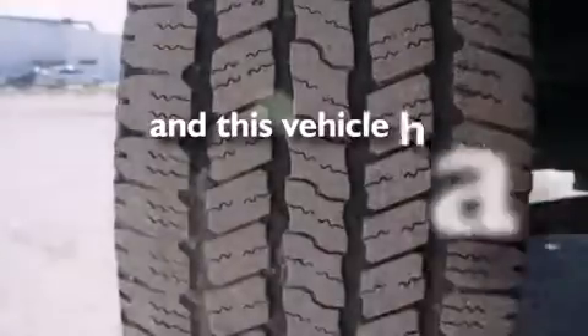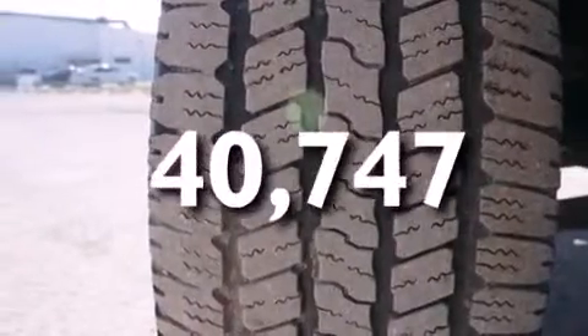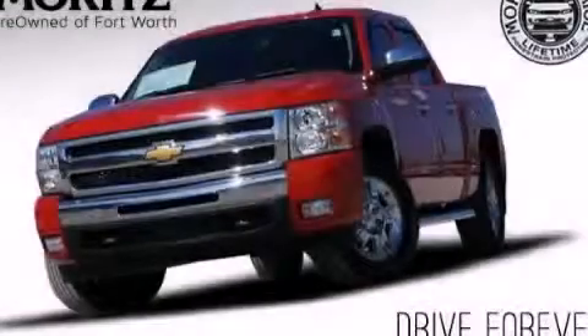And this vehicle has fewer than 41,000 miles on the odometer. Stop by today and test drive this automobile for yourself.